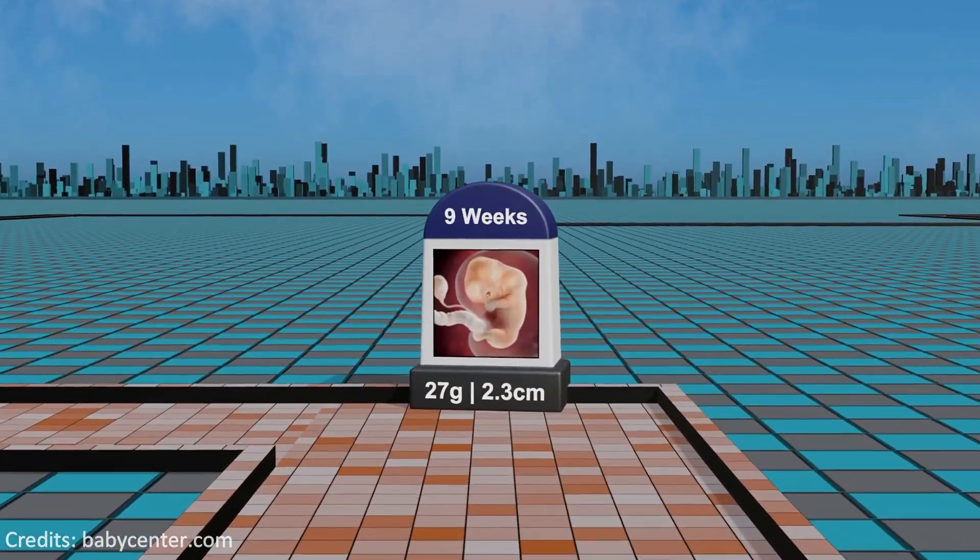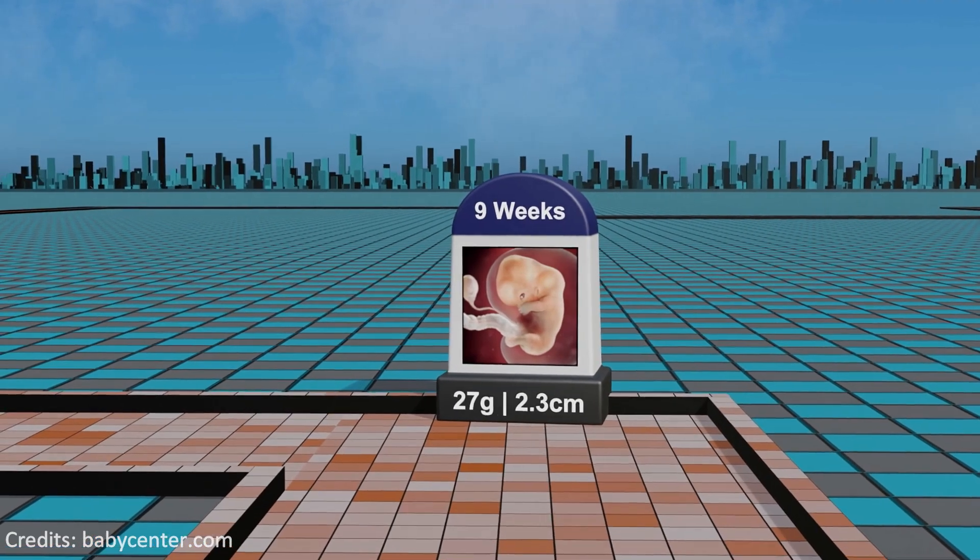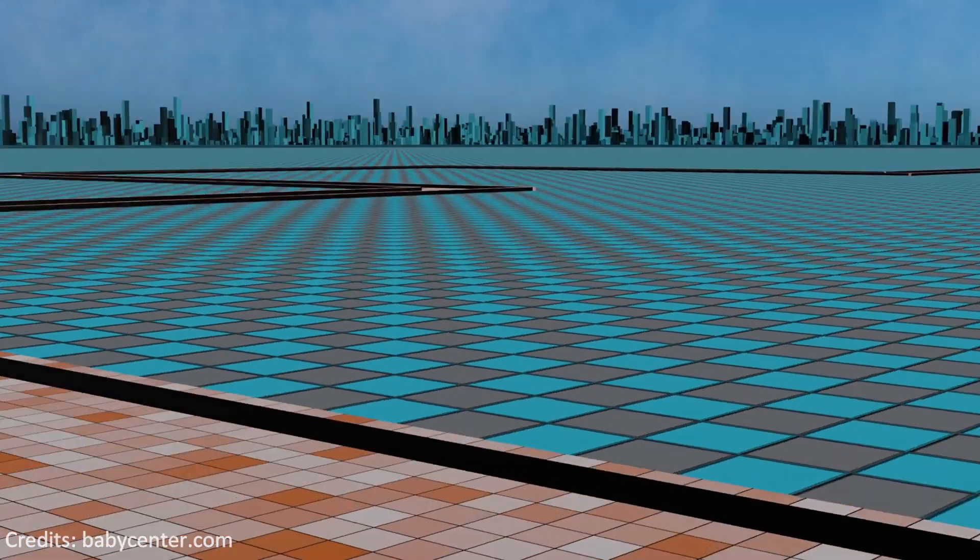Week 9: the fetus undergoes further organogenesis, refining facial features, and rapidly developing critical systems like the cardiovascular and nervous systems.